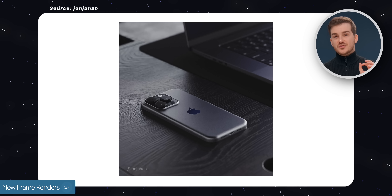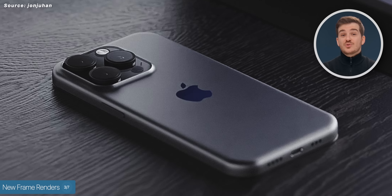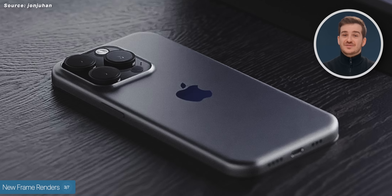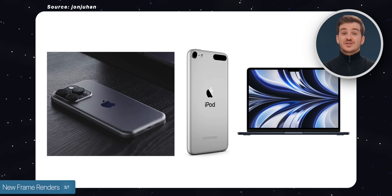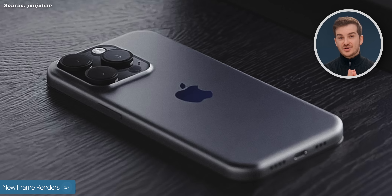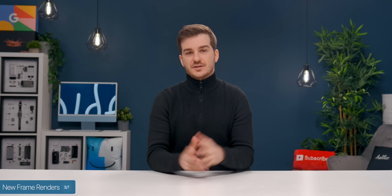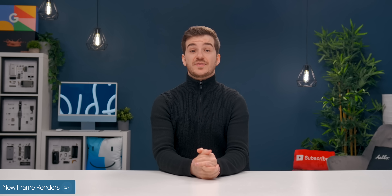But we do actually have a great concept from John Juan, which shows a beautiful back. It kind of reminds me of the iPod Touch back or the new M2 MacBook Air's design. It looks great — super thin, super premium. I think this is the best render with this new design yet. And the thing is, the design will now be unified with the MacBooks.